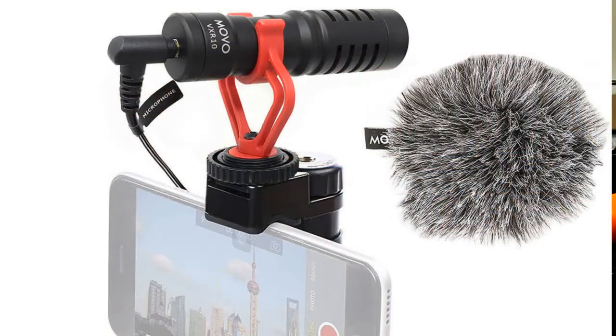Hey guys, Adam Katz for DogTrainerToolbox.com. In the past couple of weeks, I've been testing out different microphones and ways to capture audio to hopefully come up with a good economical solution to help you guys when you do your dog training videos. And today I'm testing the Movo shotgun mic.